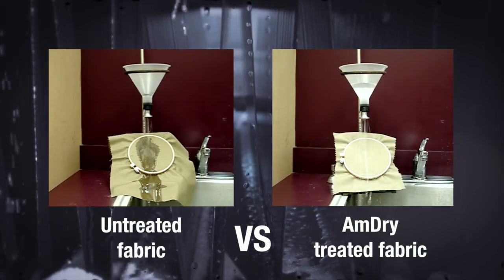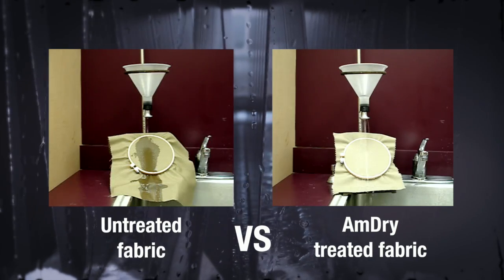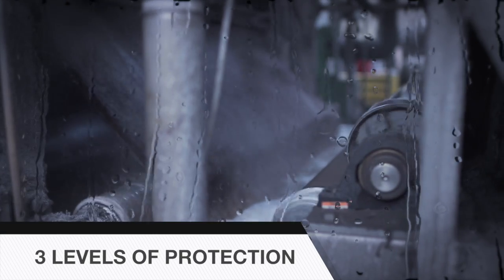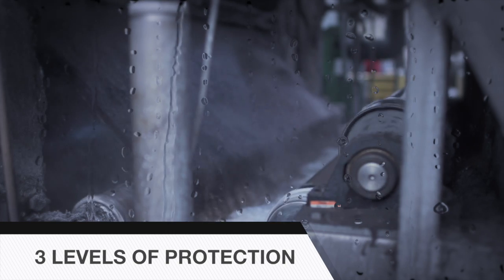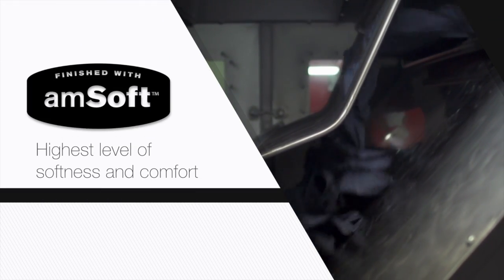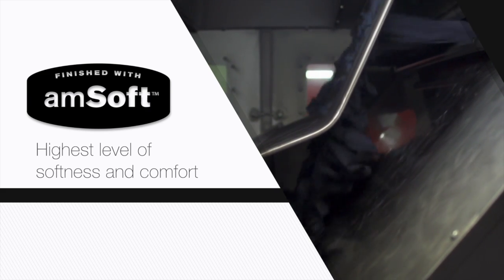Mount Vernon FR also offers special finishes, which include Amsoft and Amdry. Amdry adds a durable water-repellent finish that can be applied to any Mount Vernon FR fabric. When combined with Mount Vernon FR fabric's proven protection from the hazards of electric arc and flash fire, Amdry finishing means a third level of protection can be reached, making it especially helpful for water-intensive FR industries. Mount Vernon FR fabrics can also be finished using our Amsoft process to give you fabrics that are of the highest level of softness and comfort.